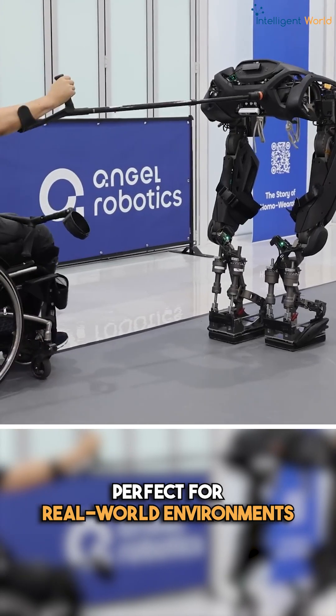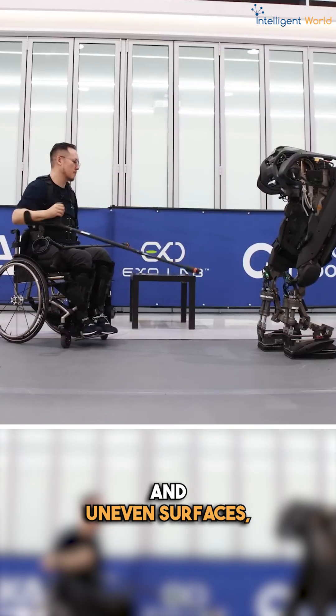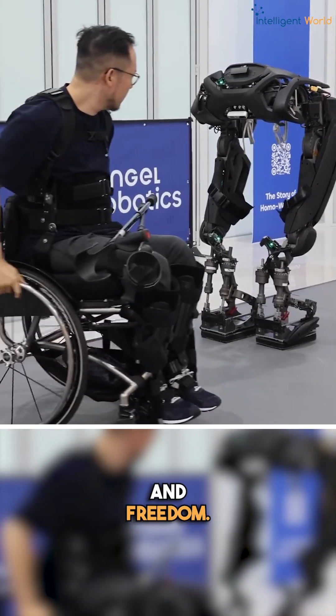This is perfect for real-world environments — think stairs, narrow hallways, and uneven surfaces. The suit opens up new levels of mobility and gives people with paralysis greater freedom.